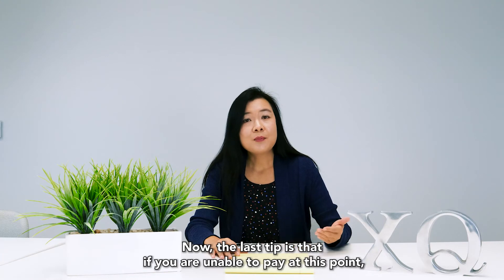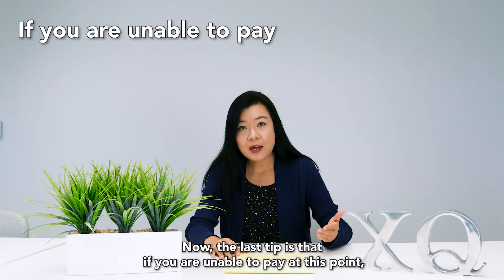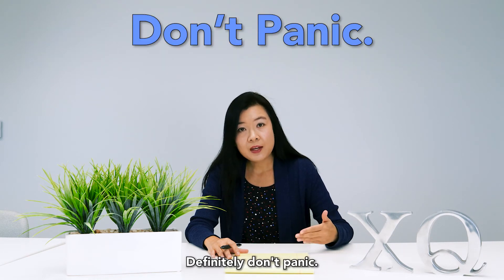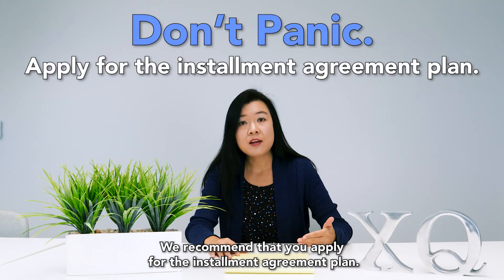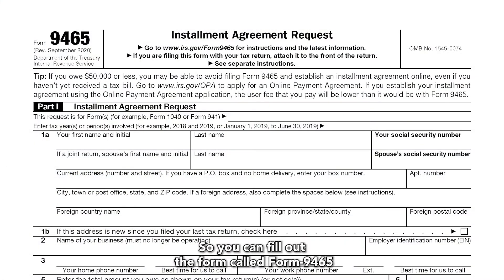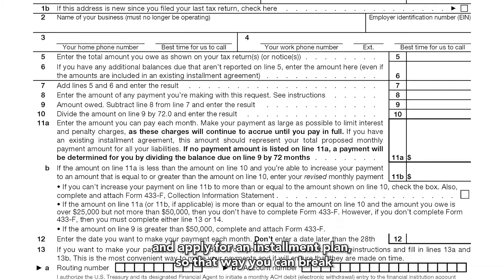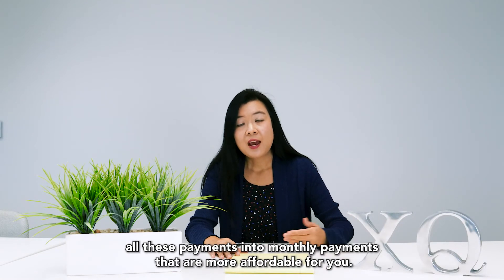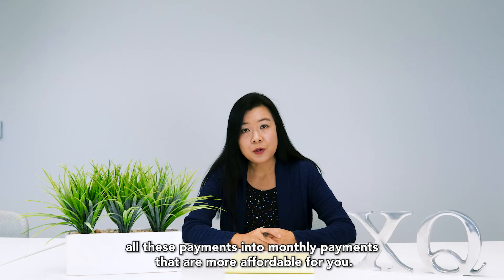Now, the last tip is if you're unable to pay. At this point you may incur penalties and interest. Definitely don't panic — we recommend that you apply for an installment agreement plan. You can fill out Form 9465 and apply for an installment plan so that you can break all these payments into monthly payments that are more affordable for you.